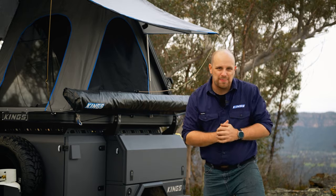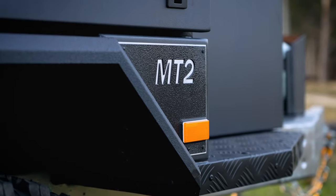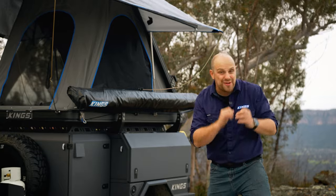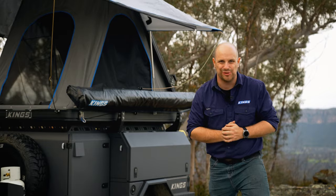Need some help speccing up your MT2 or looking for ideas? Make sure you watch our full MT2 playlist on our YouTube channel, or give us a call on 1800 888 396, seven days a week, and talk to our friendly team of camper trailer experts about your dream MT2.